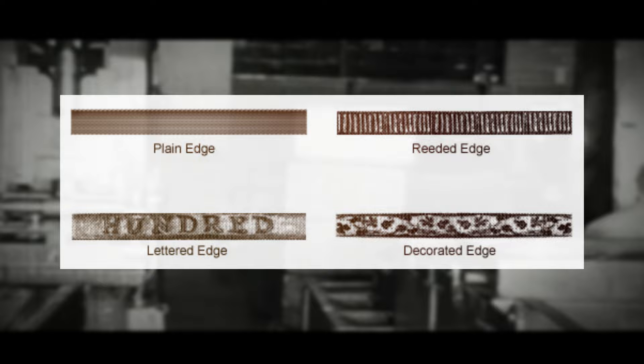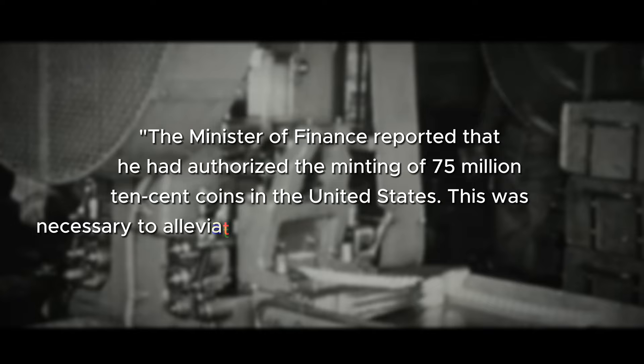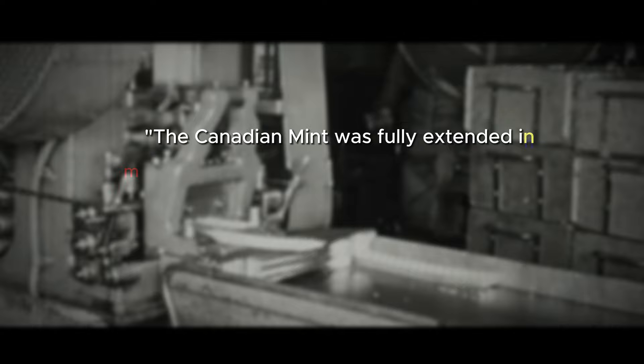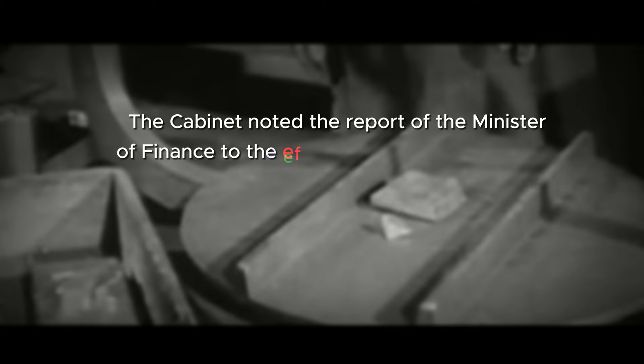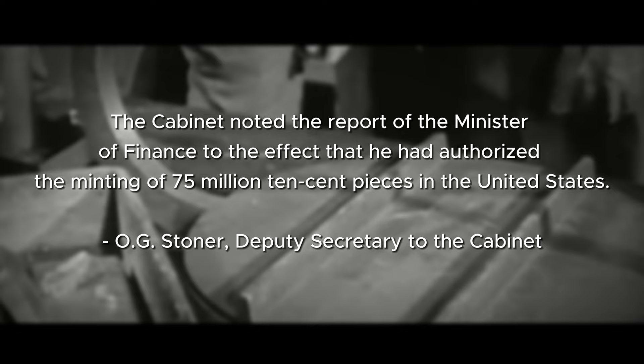An official statement was released by the Privy Council office on August 21, 1968. The Minister of Finance reported that he had authorized the minting of 75 million 10-cent coins in the United States to alleviate a critical shortage of coins in Canada — a quote from O.G. Stoner, Deputy Secretary to the cabinet. There are three separate mintage figures for the 1968 Canadian dimes: 85,170,000 from Philadelphia; 87,412,930 struck in Ottawa; and 70,460,000 of the silver 1968 Canadian dimes.